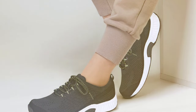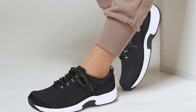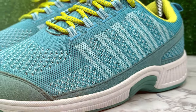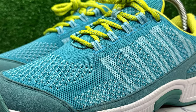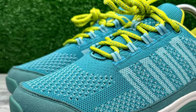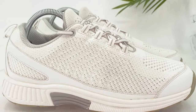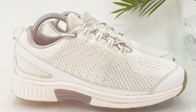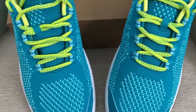The stretch-knit upper is not just a fashion statement; it is a thoughtful addition that accommodates different foot shapes and conditions, ensuring a snug yet comfortable fit, with excellent ventilation to keep your feet fresh throughout the day. The coral sneakers' therapeutic design extends beyond foot relief, aiming to mitigate discomfort in the knees, hips, and lower back, demonstrating a holistic approach to foot health. These sneakers combine durability, style, and therapeutic efficacy, offering a comprehensive solution for women with foot pain.